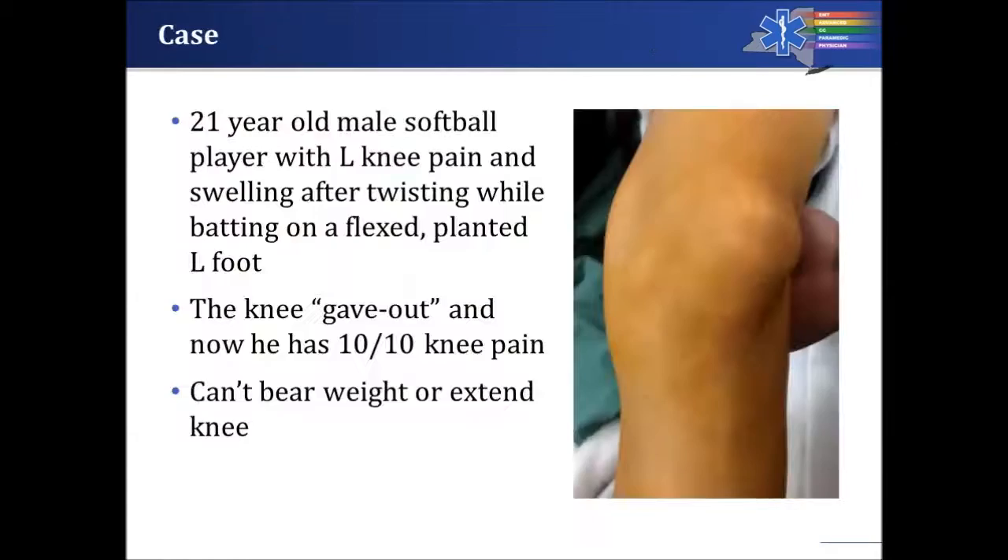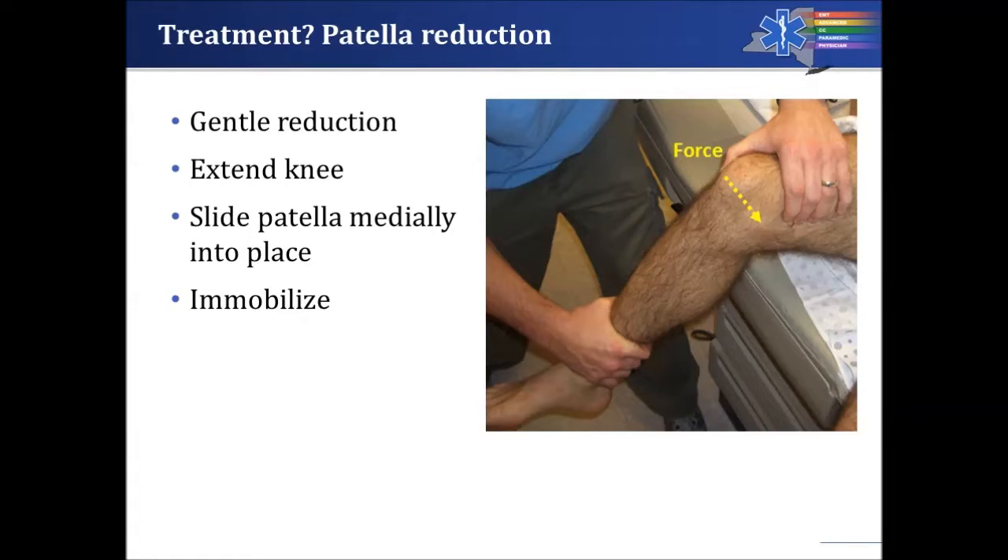Here's another case: a 21-year-old male softball player with severe left knee pain and swelling. He was batting and twisted on a flexed, planted left foot. His knee gave out and he has 10 out of 10 knee pain, can't bear any weight, and can't extend the knee. Looking at this patient, he has a laterally displaced kneecap — the patella should be in the middle of the leg and it's not there. Treatment: reduce it. Apply force moving the patella medially while extending the leg at the knee — lift the foot and straighten the leg. After that, immobilize the patient and bring them to the hospital.